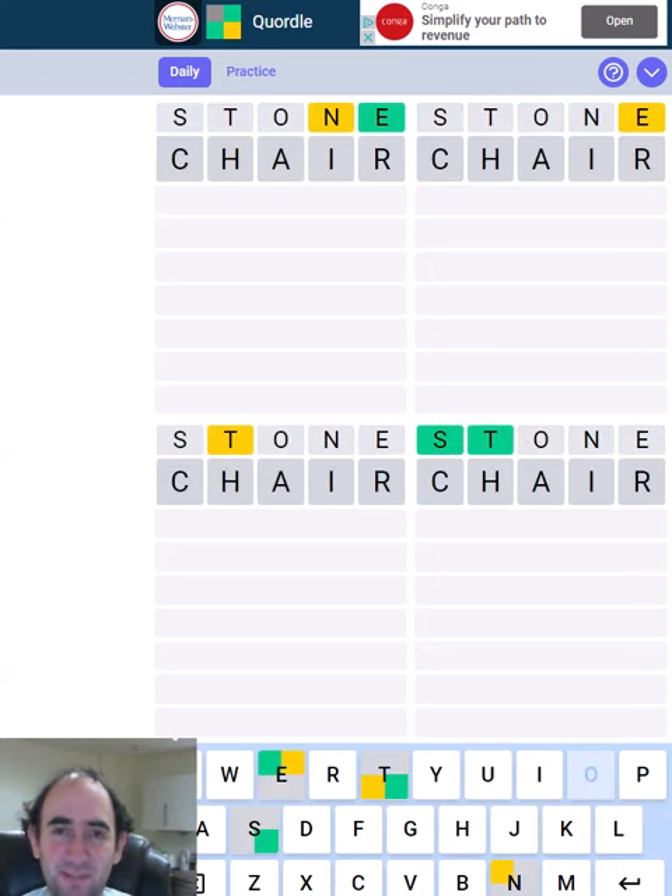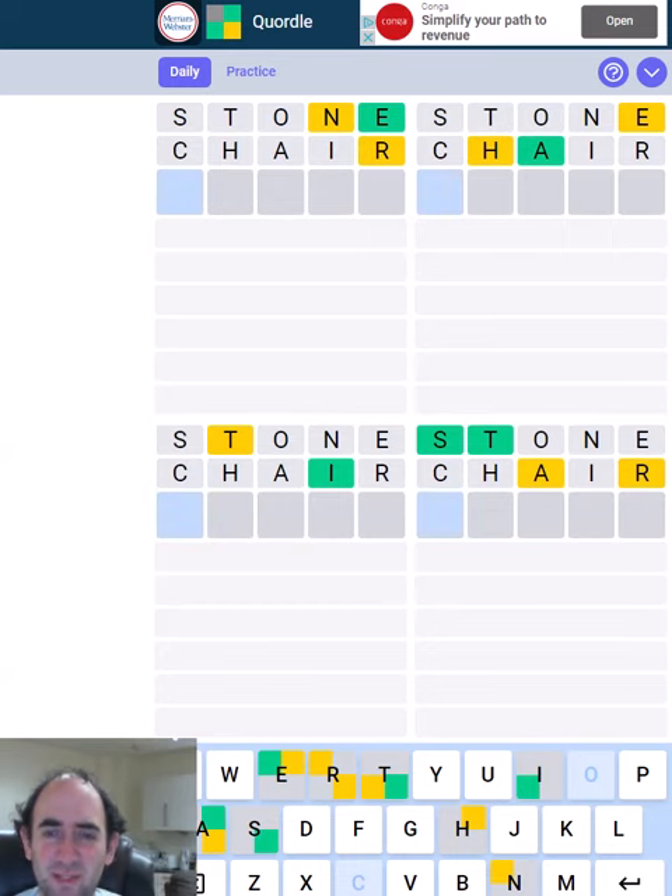Hello again, welcome to today's attempt at the Quordle Puzzle. Starting with the same five letters as always, what's it given us today? Well, interesting.